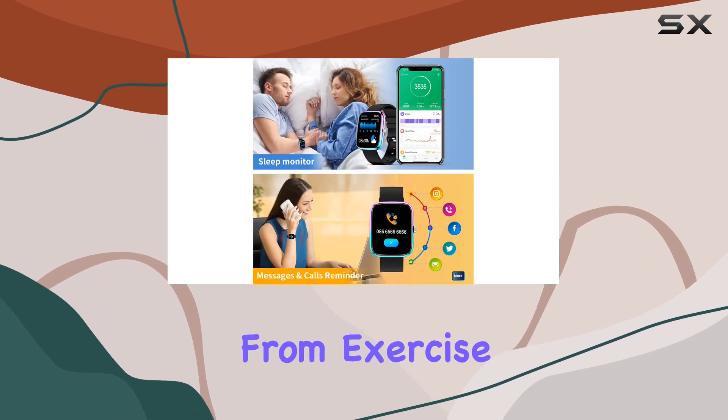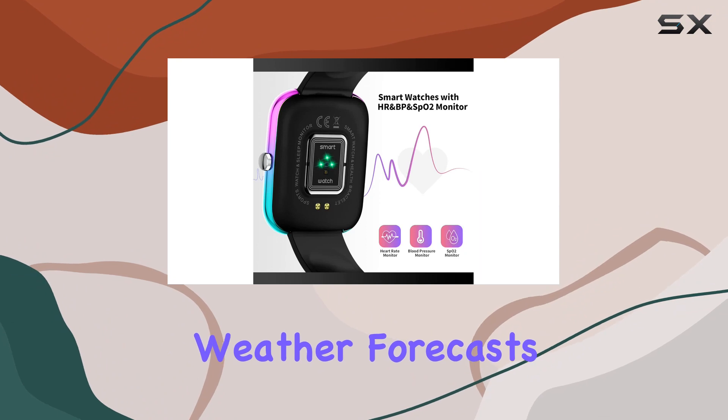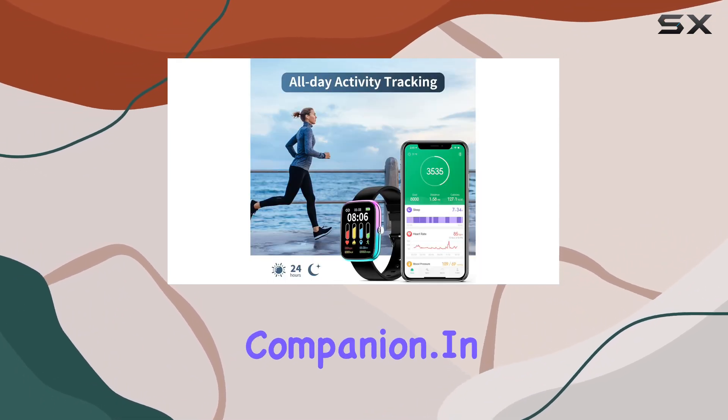In terms of functionality, this smartwatch is a multi-tool. From exercise goals and camera control to music playback and weather forecasts, it's got it all. It's not just a gadget, it's a lifestyle companion.